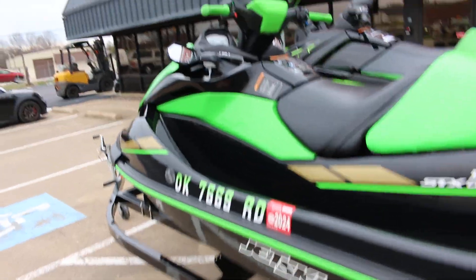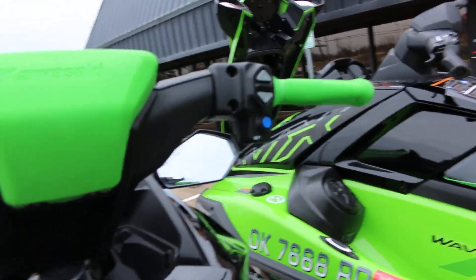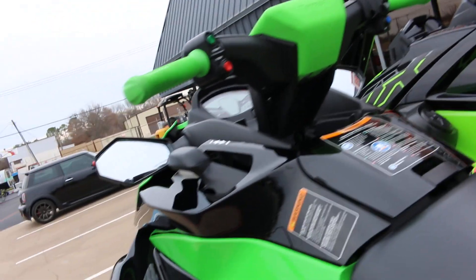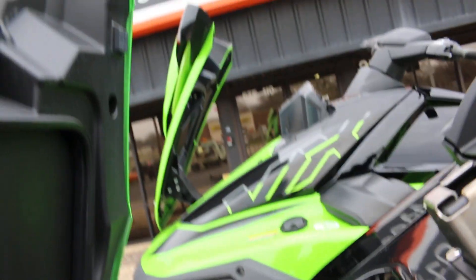Same deal — super low hours. This one has cruise control. The Yamaha also has cruise control and a no-wake setting so if you're cruising close to the dock. They both actually have covers that are brand new in the front compartment.